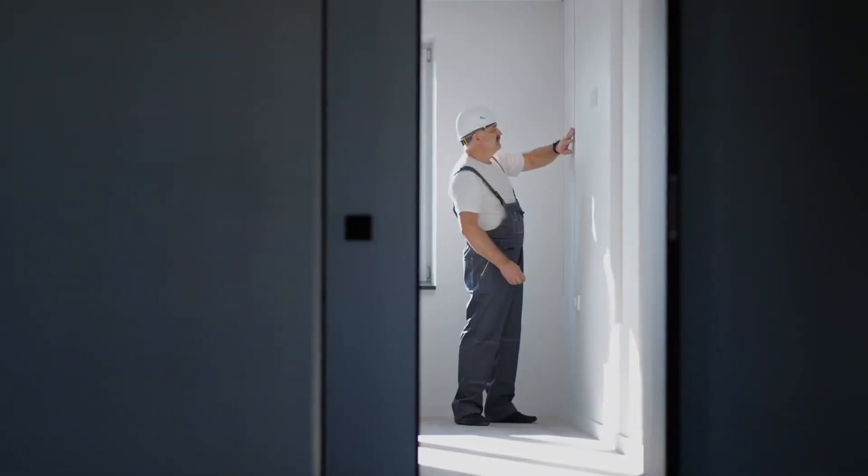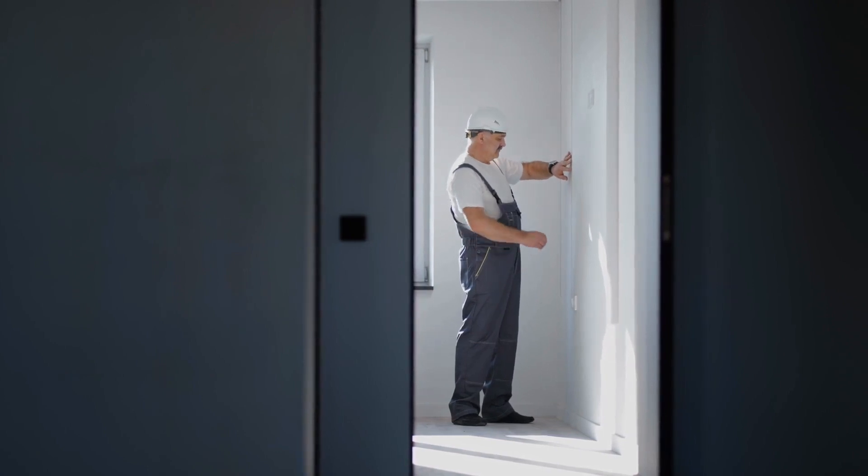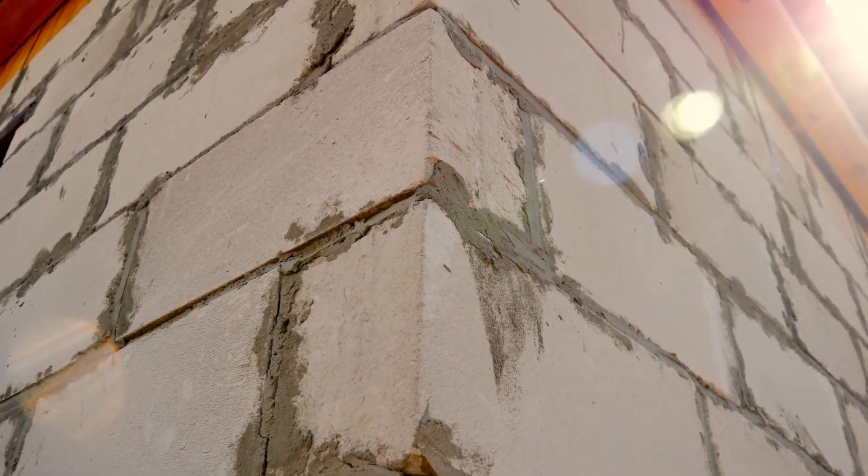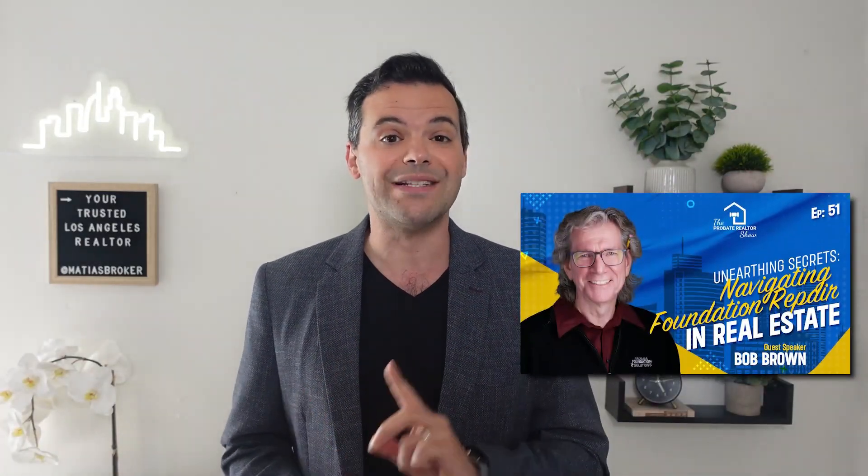You, as the buyer, will hire the inspector, but I, as the agent, can help you find and coordinate the inspection process. There are a lot of general inspection companies in Los Angeles, and plenty of independent inspectors — some good ones, some not so good, and some that you should definitely stay away from. We call the bad ones deal killers. They can mistake a simple settlement crack for a major structural issue. As a side note, if you are interested in some sound advice when it comes to foundations, listen to my interview with foundation repair expert Bob Brown — he literally wrote the book on the subject.